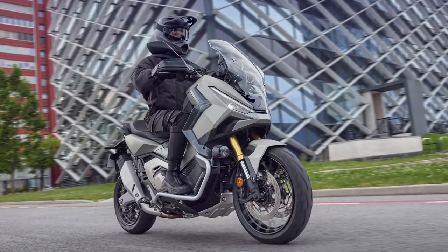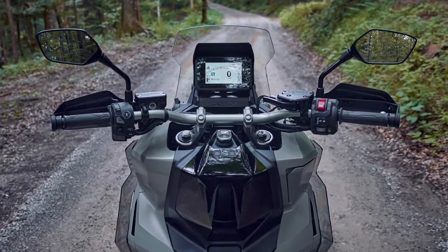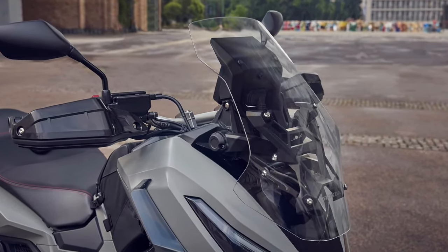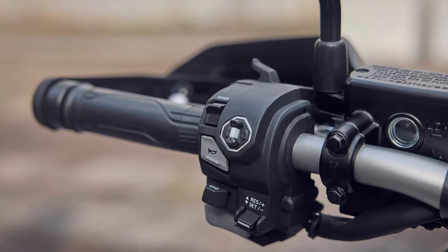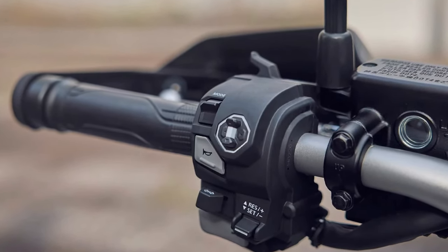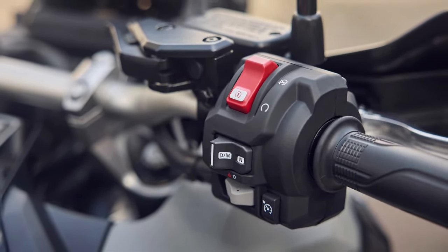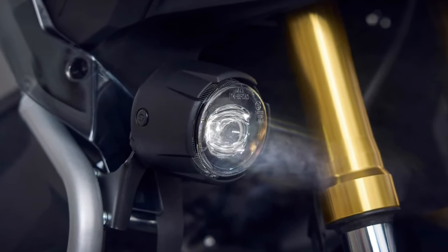Transmission: the 2025 model features a seamless DCT, dual-clutch transmission, that optimizes gear shifts for a smooth riding experience. This technology enhances both performance and fuel efficiency, allowing riders to focus on the journey rather than shifting gears.